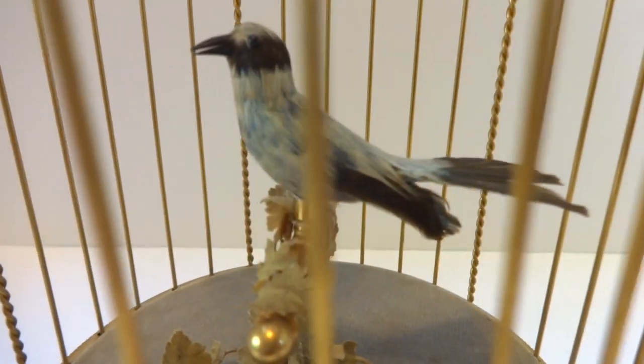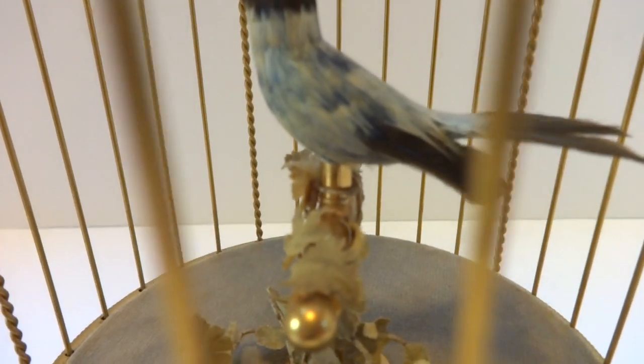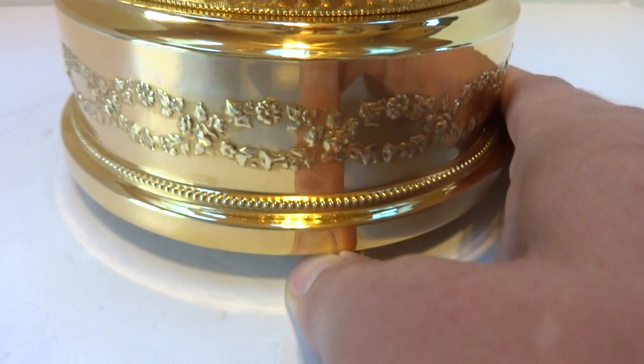Wonderful bird, original feathers with blues, whites, and some faint yellow. Let's go ahead and hear it play. We'll start off on the pause feature.